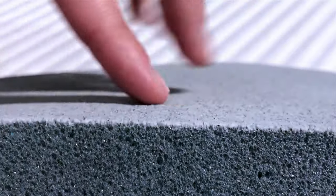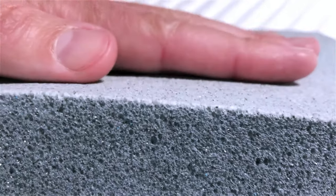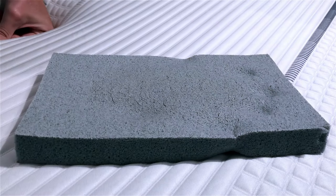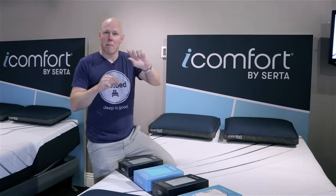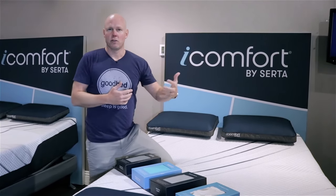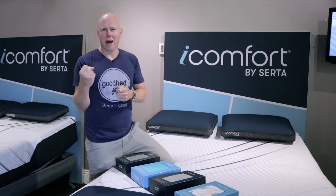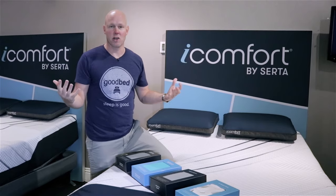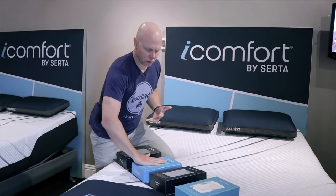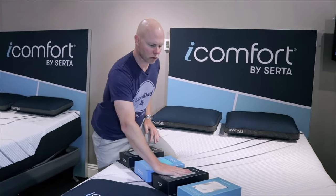Phase change material works by being tiny microscopic beads of wax that, when you lay on the mattress, can melt — turning from a solid into a liquid. When that happens, it pulls heat away from your body, creating a cooling sensation. It is a palpable cooling sensation — I can put my fingers on it and feel it's cooler than a foam without that phase change material. That's the ultra cool memory foam.